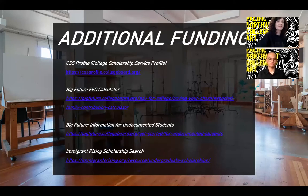We also recognize that not every student has the ability to fill out a FAFSA, and we have resources available to work in lieu of that. International students can fill out the CSS Profile, and undocumented students can use the Big Future EFC calculator. This will help our team understand your financial needs and give you the opportunities we can offer. The last two links are additional scholarship search resources for immigrant and undocumented students.